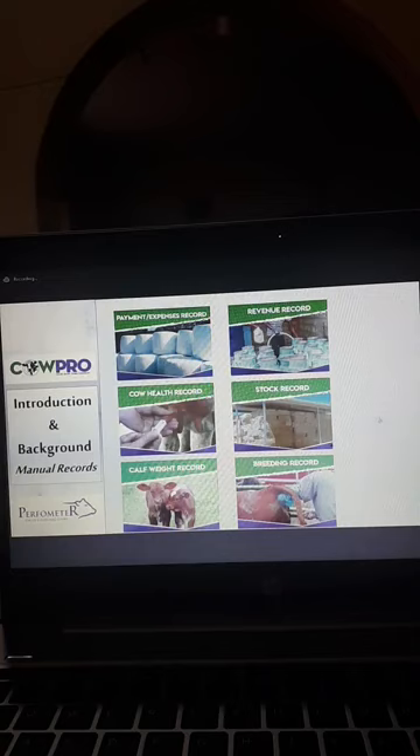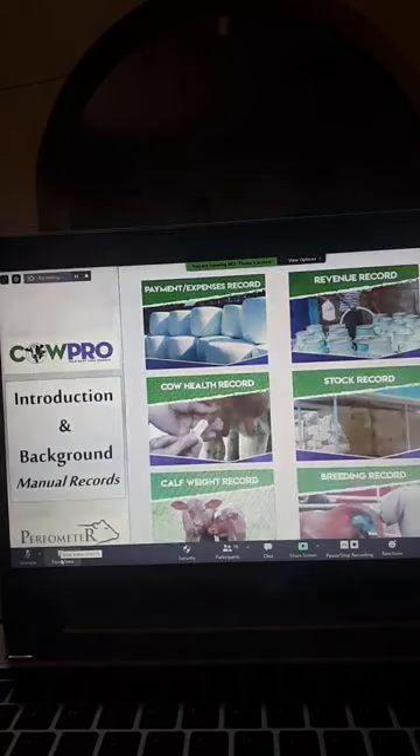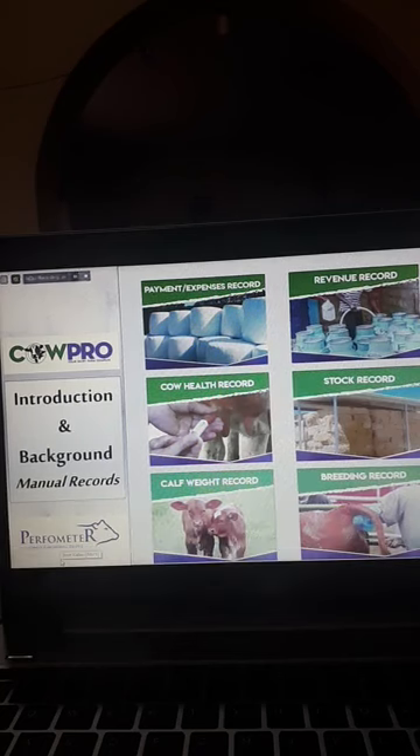Some of the manual records we gave out include financial records at the top: revenue records covering sales, milk, calves, cows, manure; payment and expenses records; cow health records. These are all hardcover books. Stock records track feed — bags of dairy meal, bales of silage, bales of hay. We have the calf weight record from birth weight all the way until the heifer is inseminated, after which we only do purposeful weighing for feeding purposes. The calf weight record determines the rate at which calves are growing.